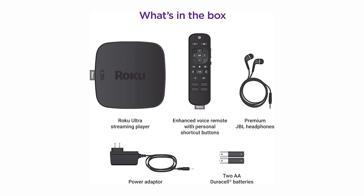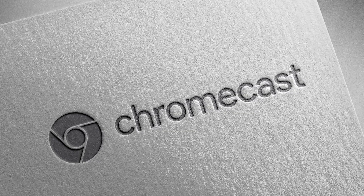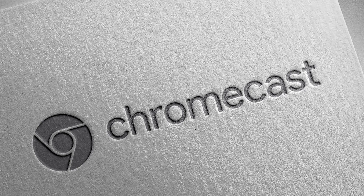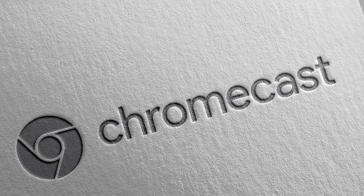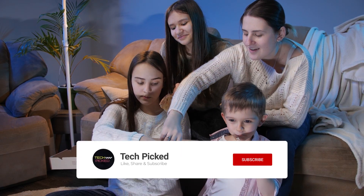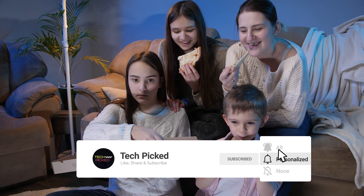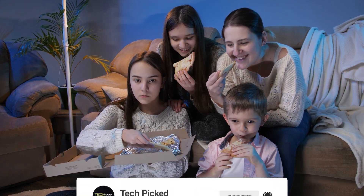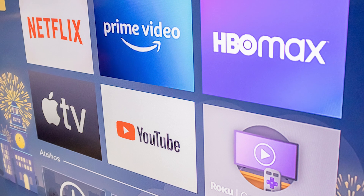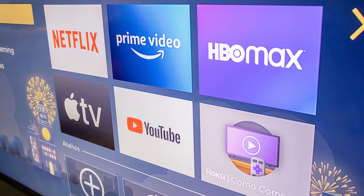The Roku Ultra also streams content faster than our runner-up, the NVIDIA Shield TV, and is about as quick as the Chromecast Ultra. It's also the only streaming media player we've tested that supports Disney Plus and Apple TV. The Apple TV is required to view 4K HDR content. Plus, it offers the widest number of streaming channels, including content from Netflix, Amazon, HBO Now, Hulu, YouTube, the Roku channel, and more.